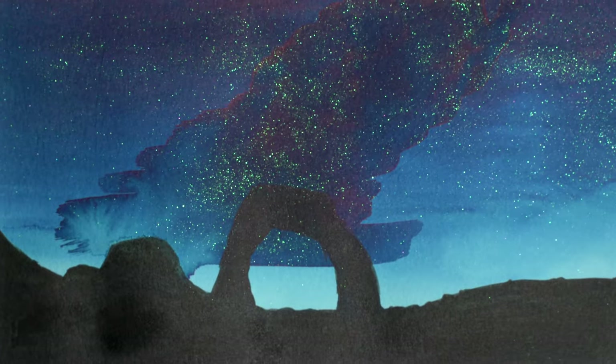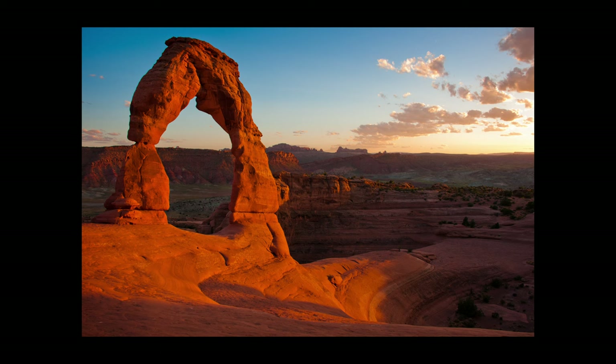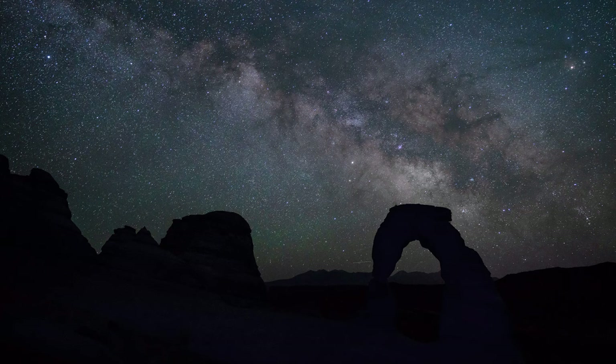If you're not familiar with Arches National Park, I took this photo of Delicate Arch right before sunset, and this one a few hours after sunset.